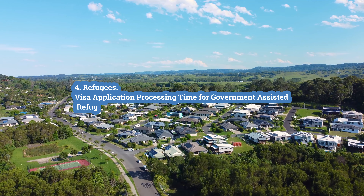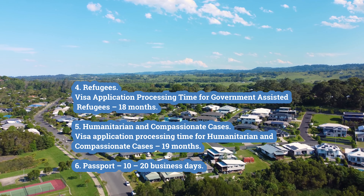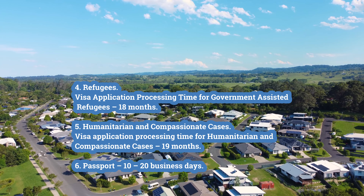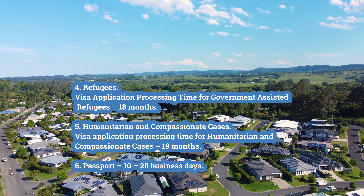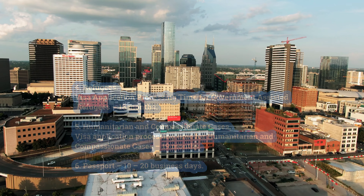Fourth, refugees — visa application processing time for government-assisted refugees is 18 months. Fifth, humanitarian and compassionate cases — visa application processing time is 19 months. Sixth, passport processing time is 10 to 20 business days.